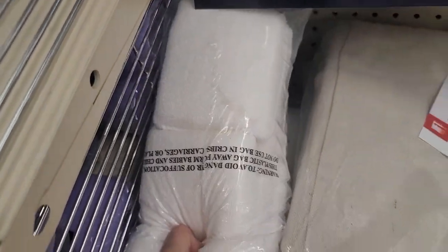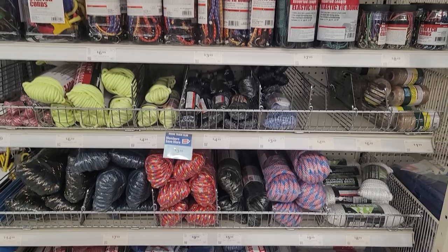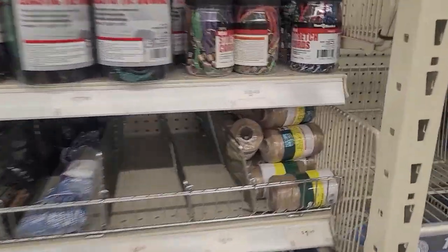I always grab all the staining pads they have — they last me at least four staining projects. Here you'll find a ton of different ropes and twine. I always pick up some of the smaller jute twine; it's always a great deal and it'll last you a really long time.